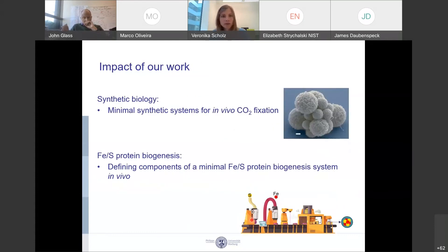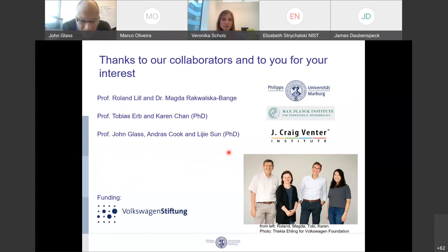The goal of our collaborative project is to make a synthetic cell that can fix CO2 in vivo. Getting those 17 enzymes from multiple kingdoms of life expressed seems to be quite a challenge. In terms of iron-sulfur protein biogenesis, we hope our work can define the components required for a minimal iron-sulfur protein biogenesis system in vivo. Thanks to all collaborators, my PI Roland, everyone involved, and special thanks to John for organizing this wonderful workshop.